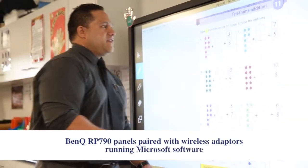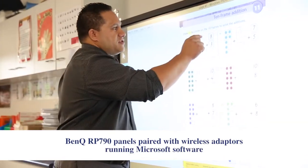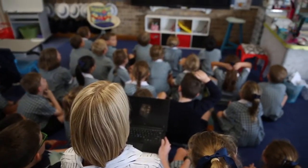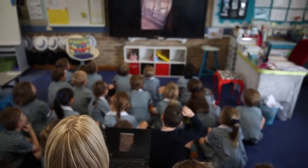I like the wireless capability where I'm able to detach my laptop from my desk and move around the classroom freely. The kids can use my tablet to add anything to the screen as well. I can actually work with the kids at their desk and they can see what's happening on the screen too.